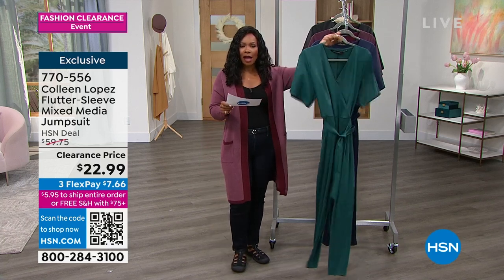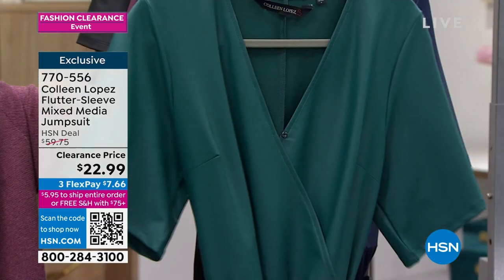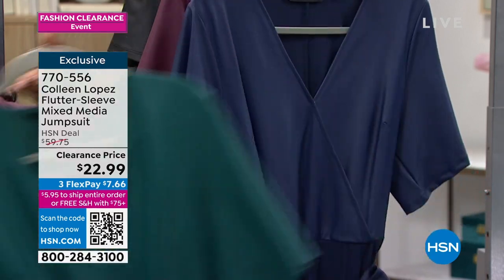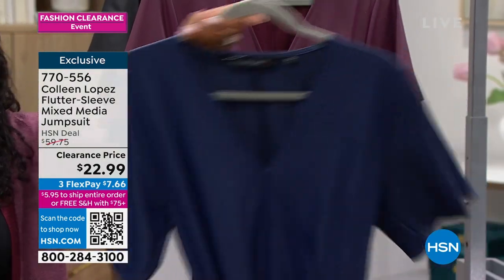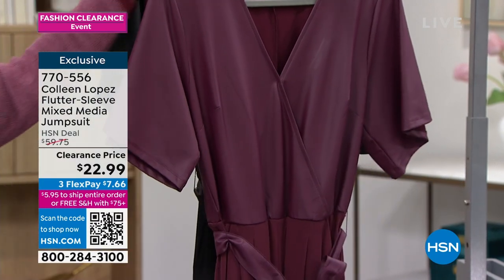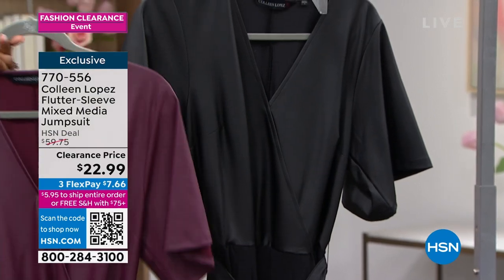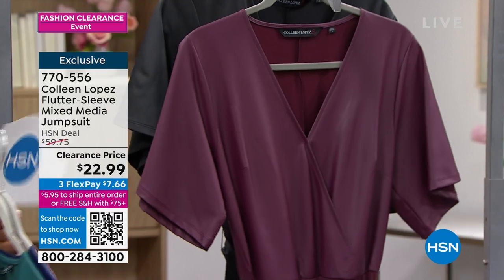Let me show you the colors. This is called Mallard Green — it's really pretty. I think it's one of those greens that can look great on everyone across the board. This one is navy, a true beautiful navy blue. This one is called Wine, very nice. And then of course we have it in black, which looks like black leather on top with a really great stretch knit along the bottom.